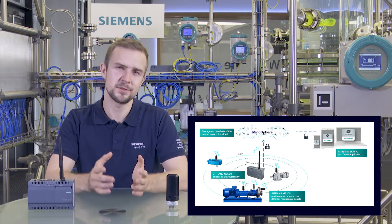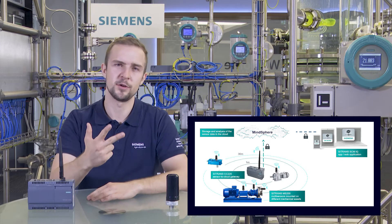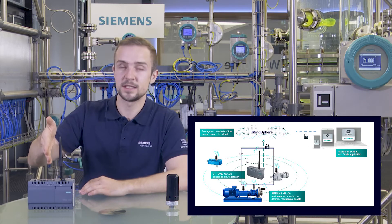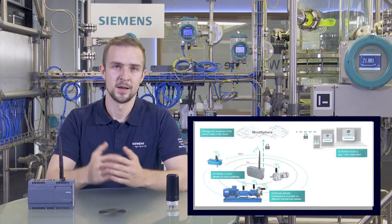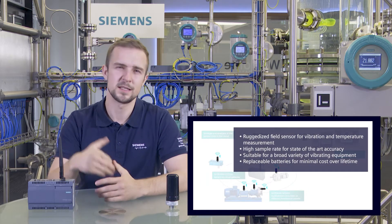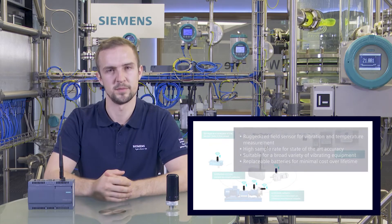On this picture you can see the Citroens SCMRiQ architecture. The system mainly consists of three components: the Citroens MS200 multisensor, the Citroens CC220 Cloud Connect Gateway, and the Citroens SCMRiQ MindSphere app. The Citroens MS200 is our smart IIoT sensor and is directly attached to the asset we want to measure, in this case three multisensors on a pump.